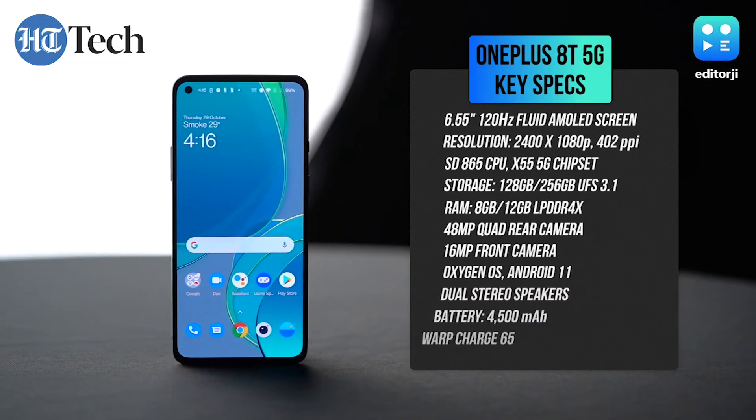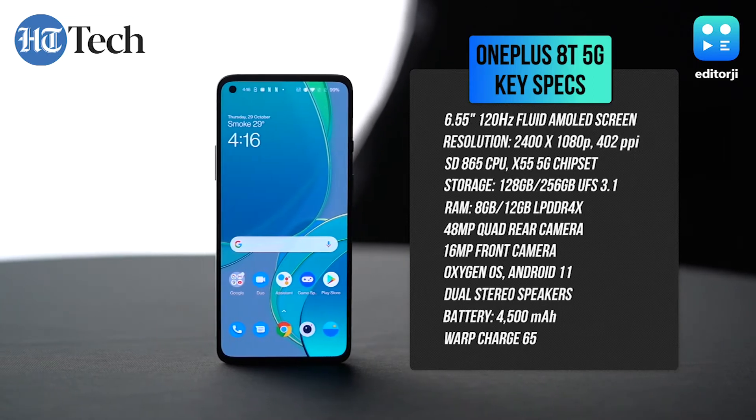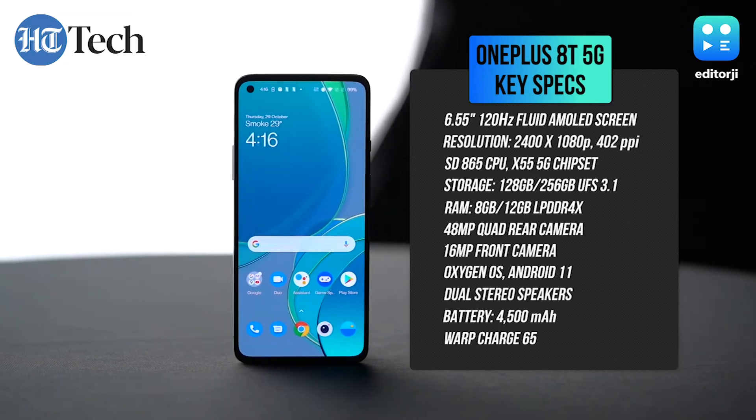It's got a Snapdragon 865 processor, a 120Hz high refresh rate display, 65W fast charging, and Android 11. Numbers-wise, it's up there. But when it comes to any OnePlus phone, there are three standard features: the display, the performance, and of course the software. So let's start with the display first.